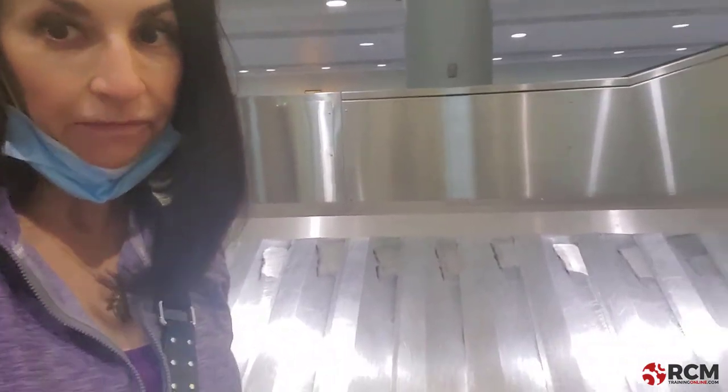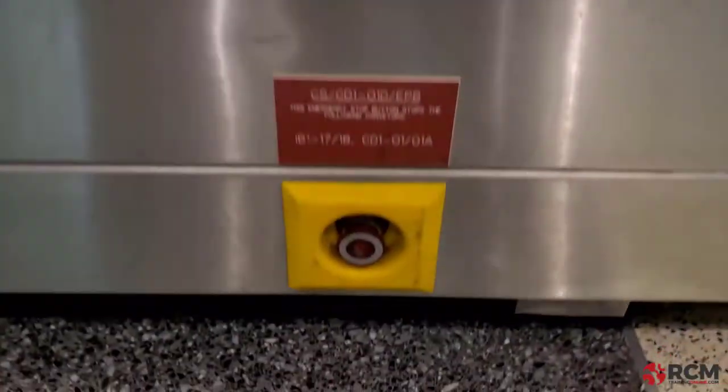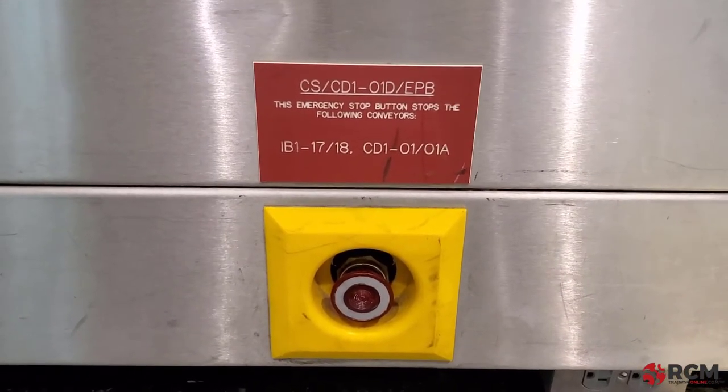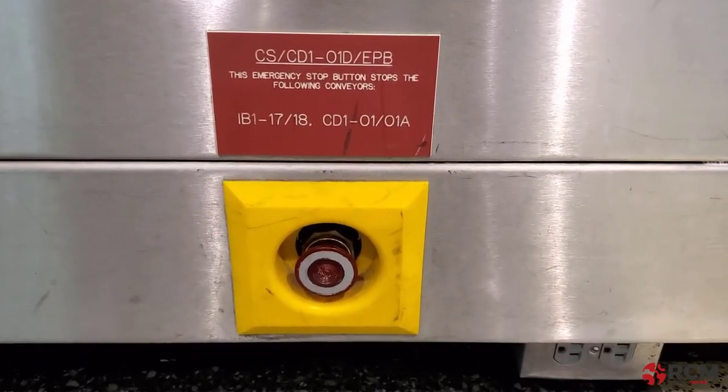I found another one, and it is on the baggage conveyor behind me. It is another e-stop — an emergency stop button that stops the conveyor. That's another protective device there to shut down the equipment in the event that something else goes wrong.